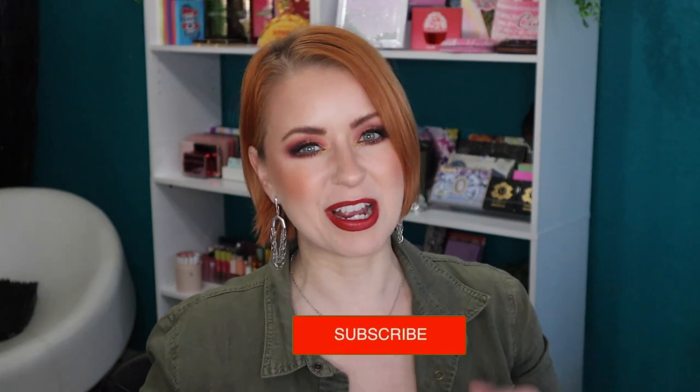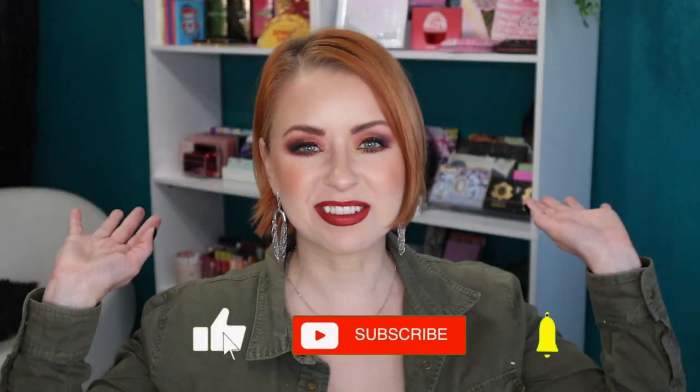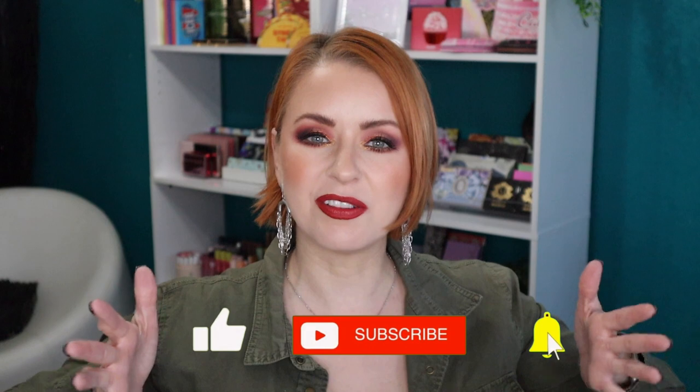Hey guys, welcome back to my beauty stash, or welcome if it is your first time here. My name is Steph — I would love to have you become part of our makeup family, so be sure to click that subscribe button and give this video a thumbs up if you enjoy watching.